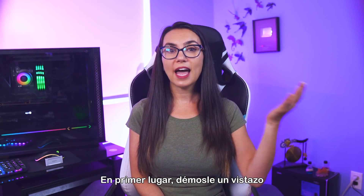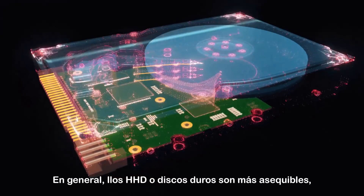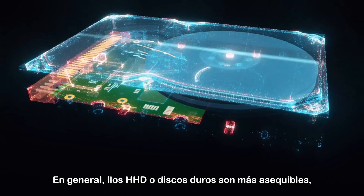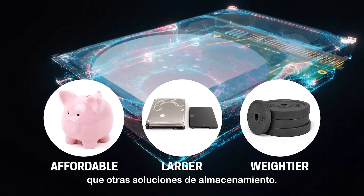First up, let's take a look at external HDD hard drives — the tried and true. HDD, or hard disk drives, are generally more affordable, larger, and a bit weightier than other storage solutions out there.